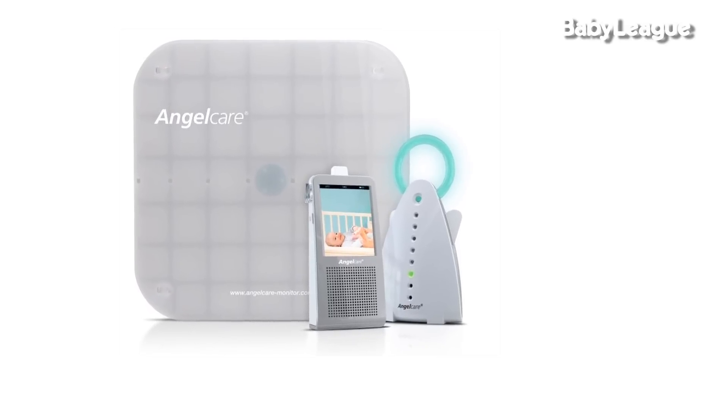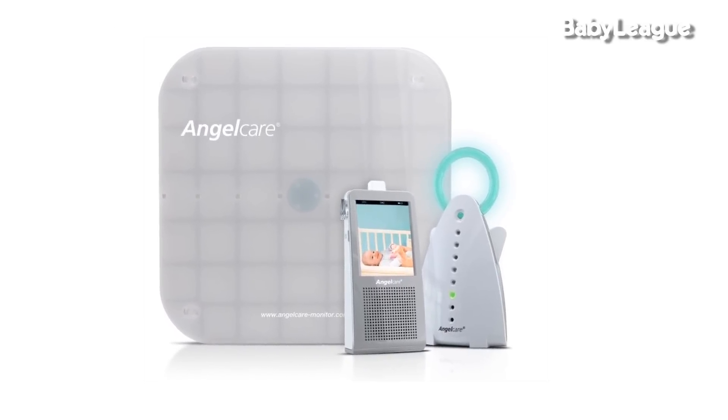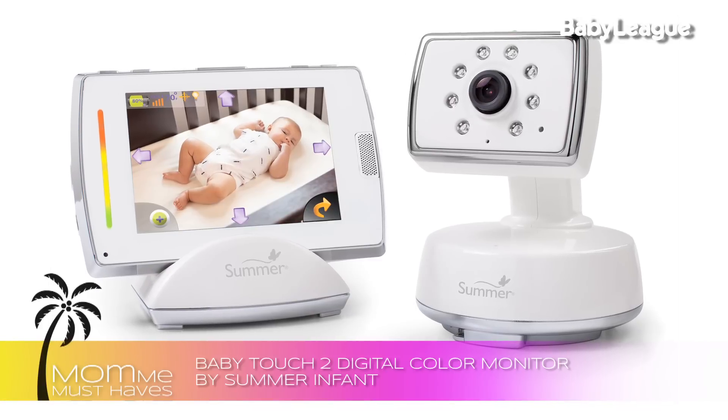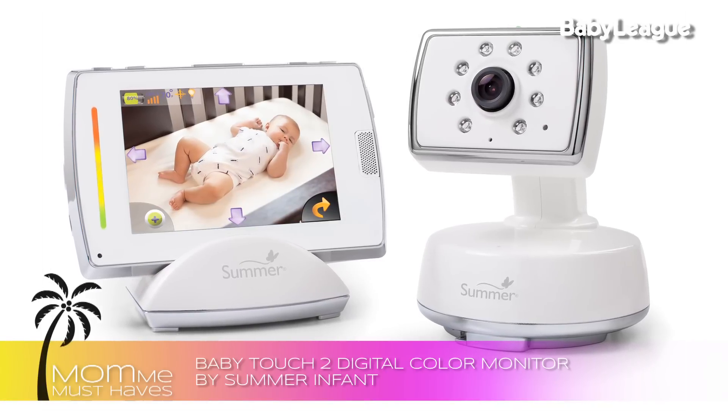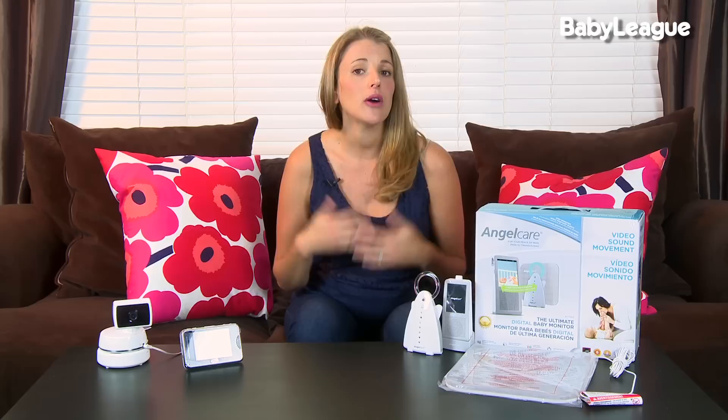The Angel Care Movement and Sound AC 1100 monitor retails for $289 and is going to provide you amazing peace of mind. Now if you want a monitor with an amazing color digital display, check out the Summer Infant Digital Touch 2 monitor. It retails for $289 and it's a great buy because it really allows you to see crystal clear, crisp pictures of your baby. A lot of the color monitors do switch to black and white in really low light, which is actually a great feature because it allows you to see your baby better.